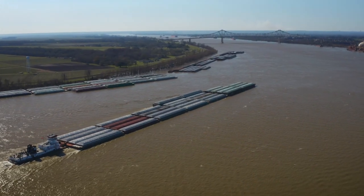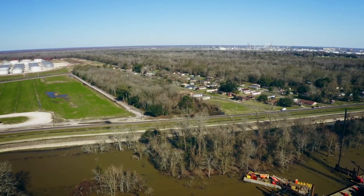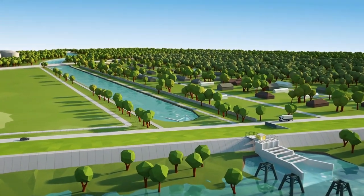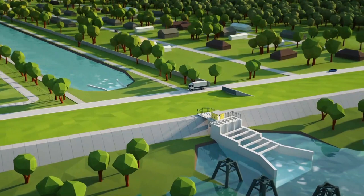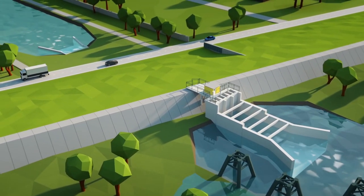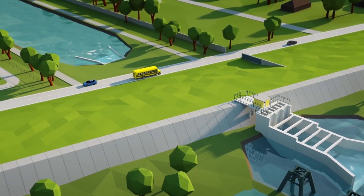We're going to do this by reconnecting the river — the Mississippi River is just five miles away — and reconnecting the river to the swamp. It's going to restore ecosystem form and function to what it should be. The river is going to provide fresh water, nutrients, fine sediments, and a flushing effect, and all those things are going to act to make the swamp healthy once again.